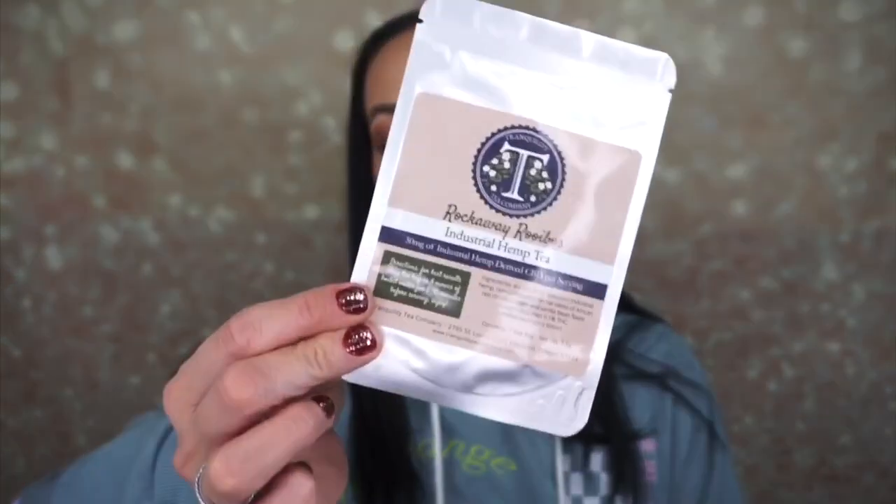Then we have the Rockway Ruby Rooibos industrial hemp tea with 50 milligrams of CBD per serving. I got a tea from them before — it was a chai tea and it was so good it actually made me like tea. I'm not a big tea drinker but I would drink that chai tea over and over again because it was so good.